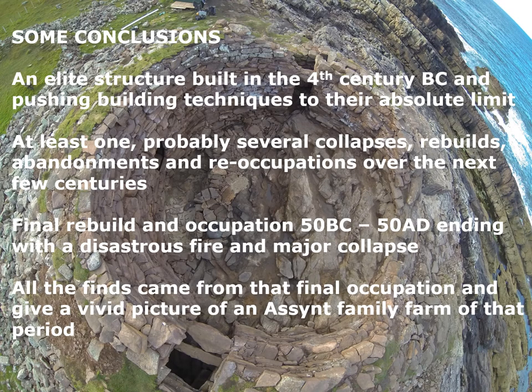We could come to some tentative conclusions by this stage. The Brock may have begun its life as an elite structure built in the fourth century, pushing building techniques to their absolute limit, but there was at least one collapse, probably several rebuilds, abandonments, reoccupations, and a final occupation from 50 BC to 50 AD ending with the fire and collapse. All of the finds came from that final occupation, and by this stage the status of the site seems to have declined — it is basically just a family farm of that period.